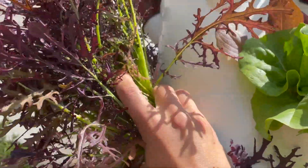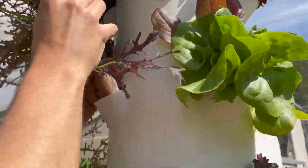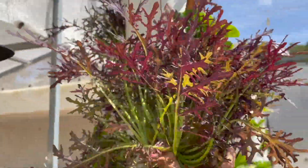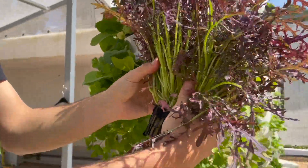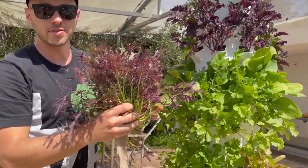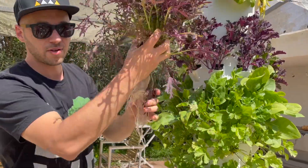We also have mustard greens, which is part of the brassica family — a delicious, yummy leafy green to put into your salads. Guaranteed to spice up the flavor in your salads. One of my favorite brassicas to eat.